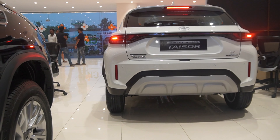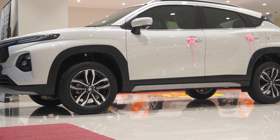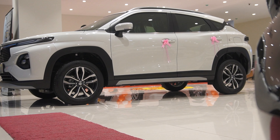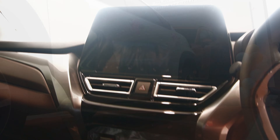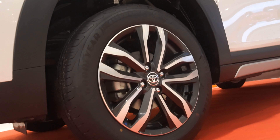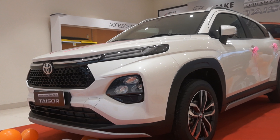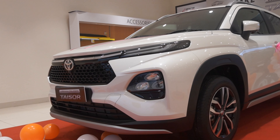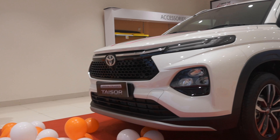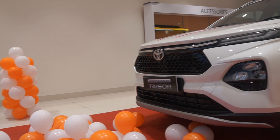The base E variant starts at 7.74 lakh. The S variant is priced at 8.60 lakh. The E CNG is 8.71 lakh. The base CNG stream will cost approximately 1 lakh more. There are two CNG options: one with Sigma and one with Delta trim. The Delta CNG option is priced at 9.33 lakh. The Sigma CNG will be approximately 8.47 lakh.